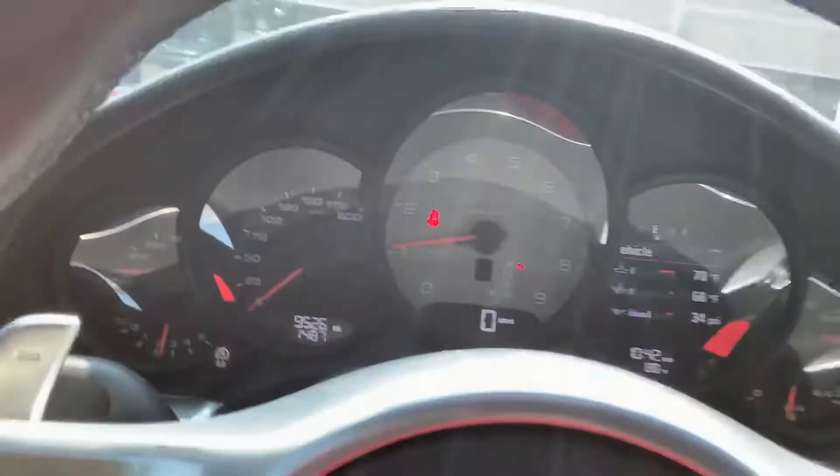I started her up and she sounds so good. Again, 9526 miles on the odometer.